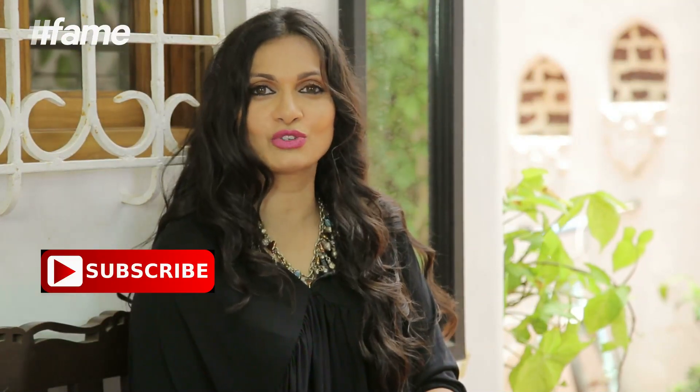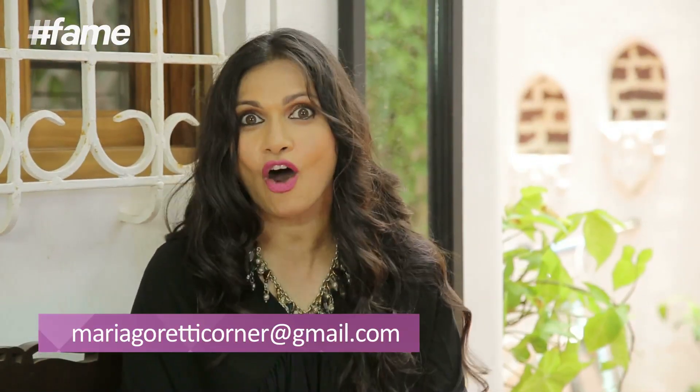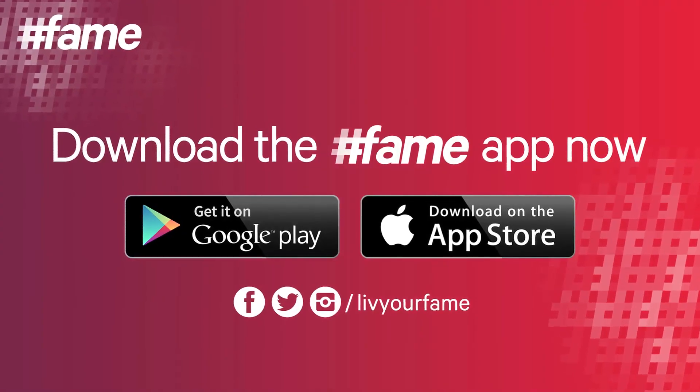If you like what we show you how to cook on the Maria Goretti Corner, don't forget to comment, like, share and subscribe. Please also note down this email address — mariagoreticorner@gmail.com — because now we are going to cook what you would want us to cook. Don't forget to send us the recipes that you may have collected on travels, from your mums, your aunts — just send it all in and we are going to pick and choose the recipes that are really yummy and make them right here for you. Thank you!